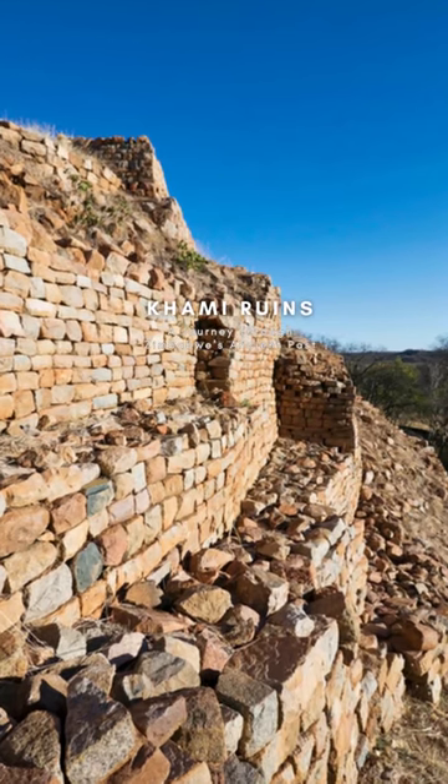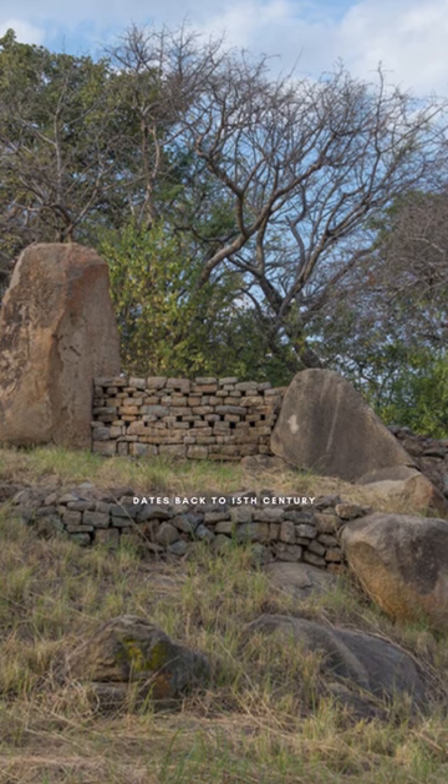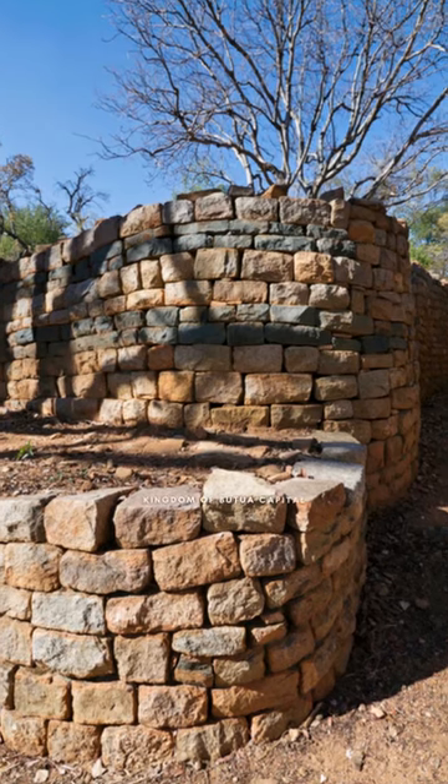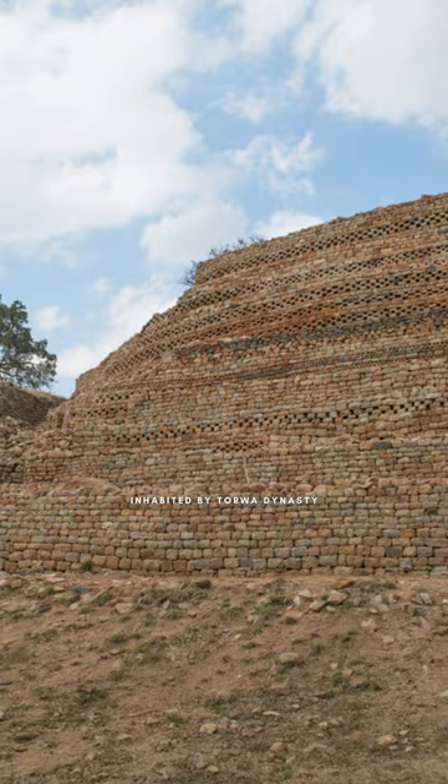Kami Ruins: A Journey Through Zimbabwe's Ancient Past. The Kami Ruins are an ancient stone city that dates back to the 15th century. The ruins were once the capital of the kingdom of Butua and were inhabited by the Torwa dynasty.